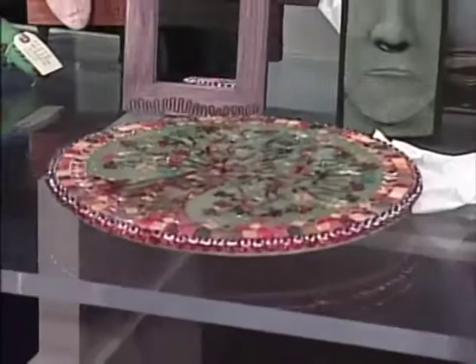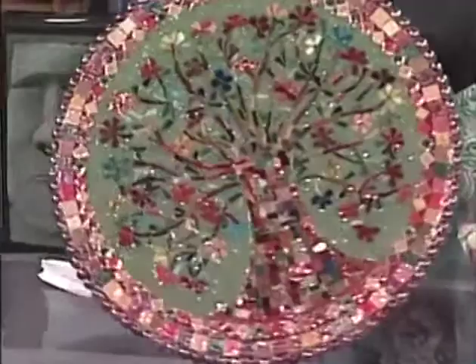We talked about sock monkeys — this is wonderful for a punch of color. It's made right here in Michigan by an artist named Jackie Ridley. It's a lazy susan mosaic tree of life.